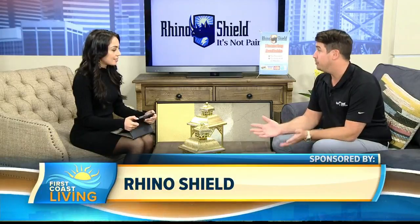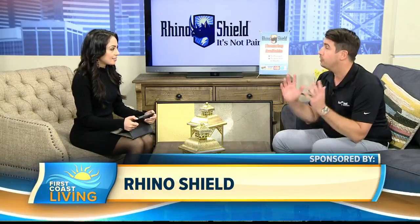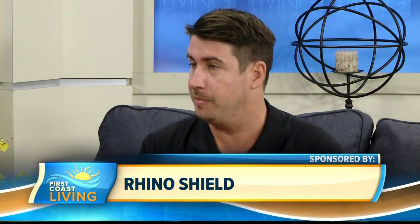We've been in Jacksonville since year 2000. We're a full service exterior coating company, meaning we take your house, do any prep that's needed, coat your house, and it comes with a warranty. It's a maintenance free coating.